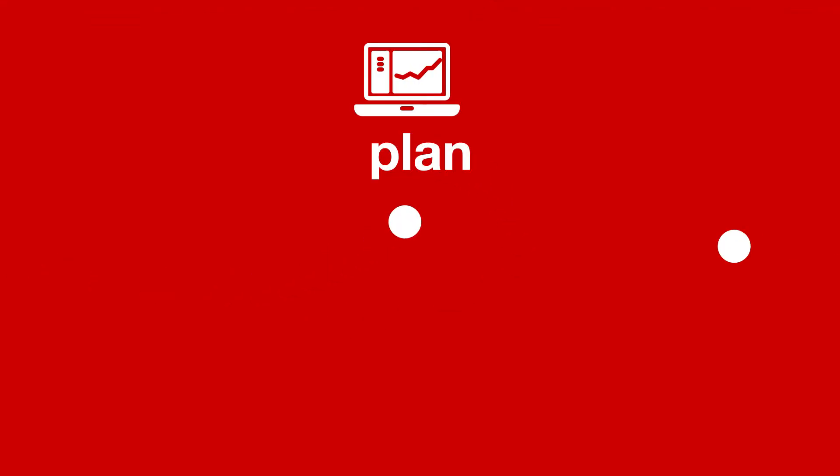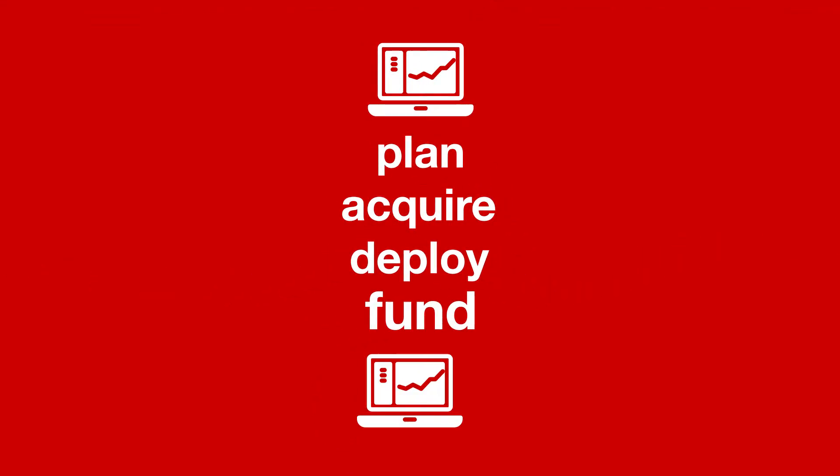We're here to help you plan, acquire, deploy, and fund your technology across every area of your business.